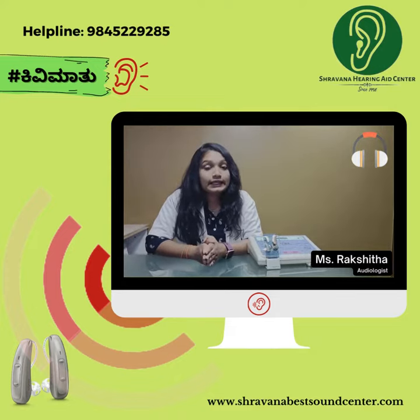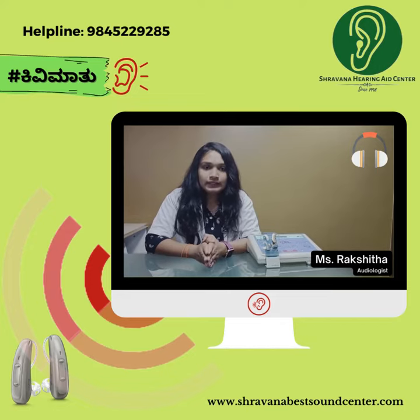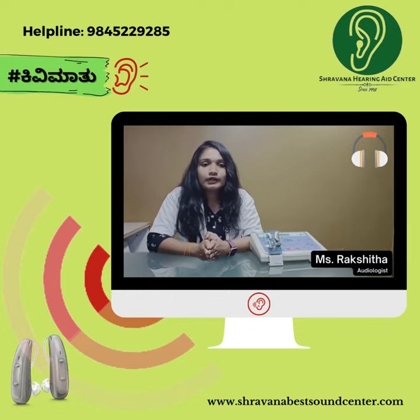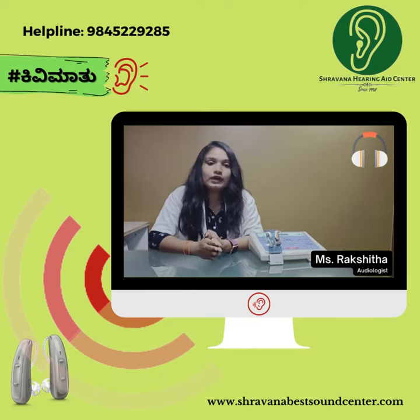The degrees of hearing loss range from normal, minimal, mild, moderate, moderately severe, severe, and profound hearing loss. PTA is done before and after interventions.